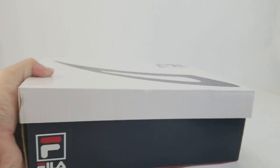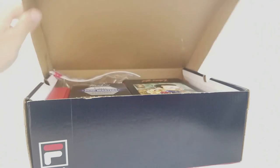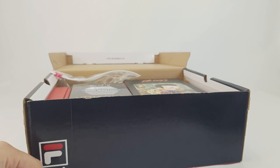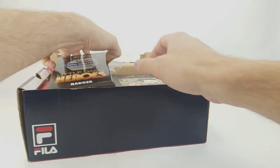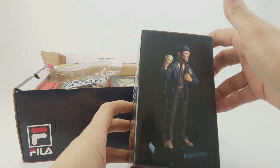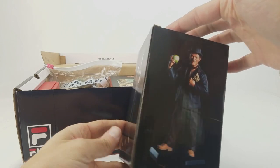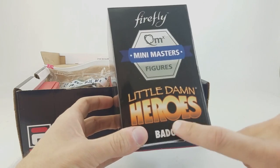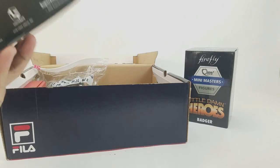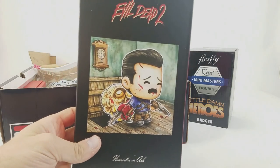This box isn't shoes — it's a shoebox but it's filled with really fun stuff from Ed, Jenny, Julian, and Sunny. They're out of New Jersey; you can check them out at dad_jokes_76 on Instagram. It's a very thoughtful batch of things. We've got a Firefly QMX mini-masters figure — this one's called Badger, 'Little Damn Heroes.' I'll be honest, I haven't seen a lot of Firefly, so the character doesn't jump out at me right away.